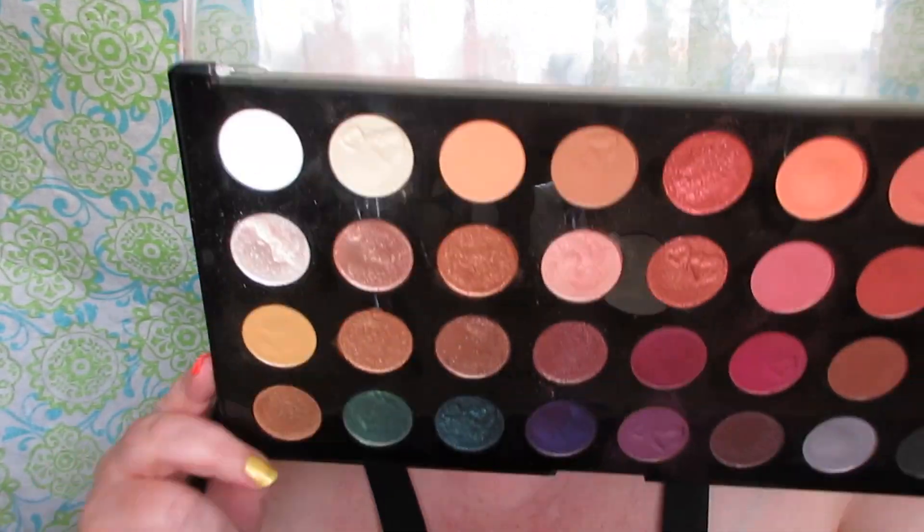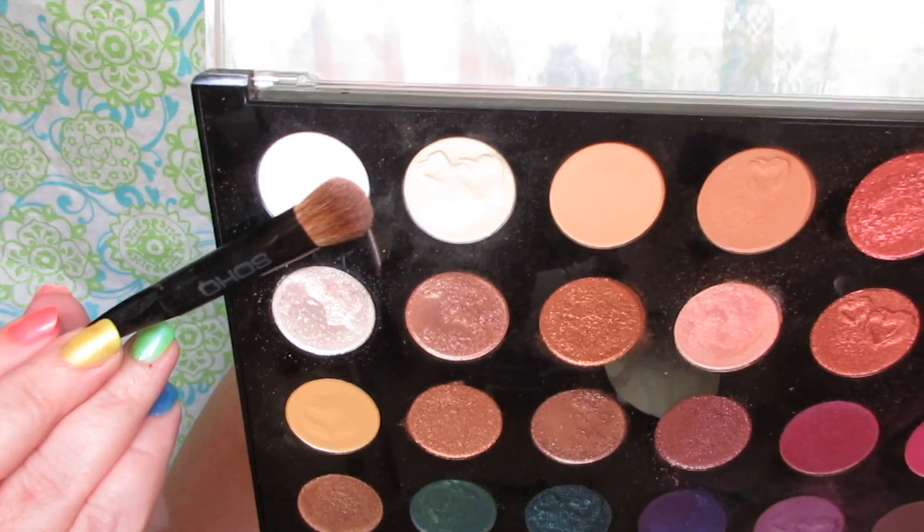I'm using the matte white from the palette and applying it on the brow bone area to blend down the shades. You'll also see me go back in with a pink shade and use that to blend with the white, and it all becomes this seamless fade from the brow down to the lid. I'm here for it — it's so pretty.